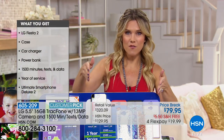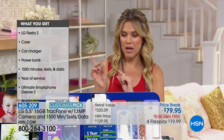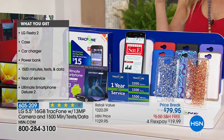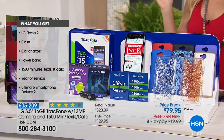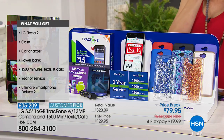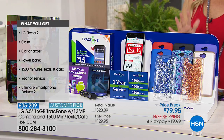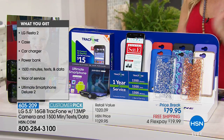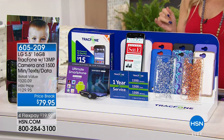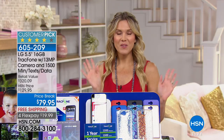So what you're getting today for $20 less than what you would pay for this brand new smartphone — you're getting all the attachments, the case, the car charger, the 1,500 minutes of text and data, that year of service with no contract, and all these extra goodies. We've really included wonderful bundled extra goodies. Today — you ready for this?